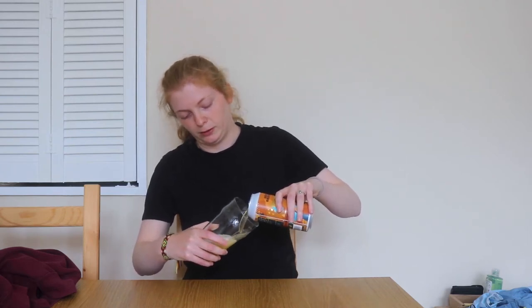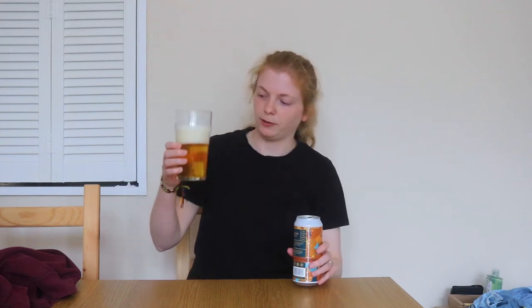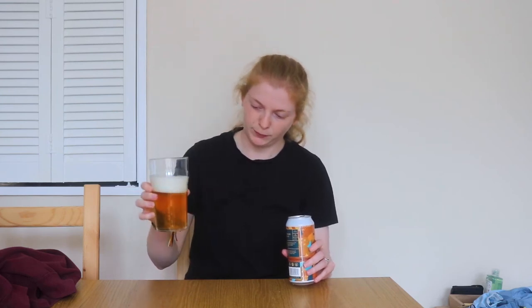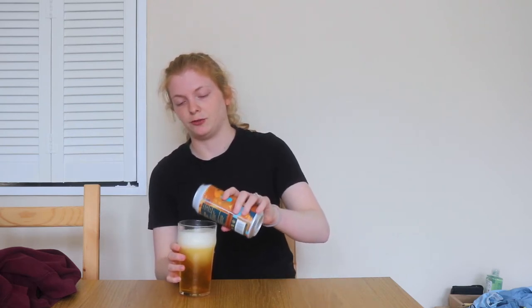Pouring it now — looks like it's going to be quite a light ale, as expected for a pale ale. It's a nice light yellow, not quite making it into the orange range. Really thin and clear — you can see everything through it. I suppose the body and flavour will come just from the honeycomb infusion, as the base beer is designed simply to be a pale ale.